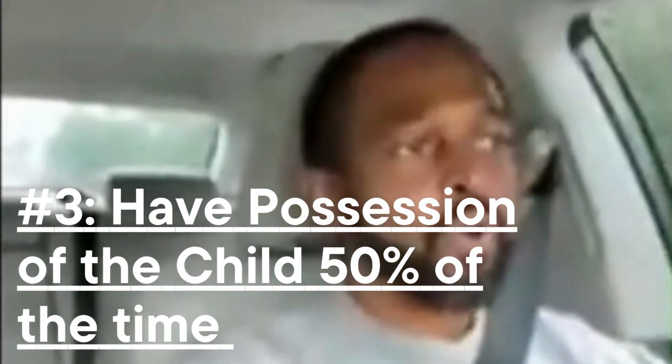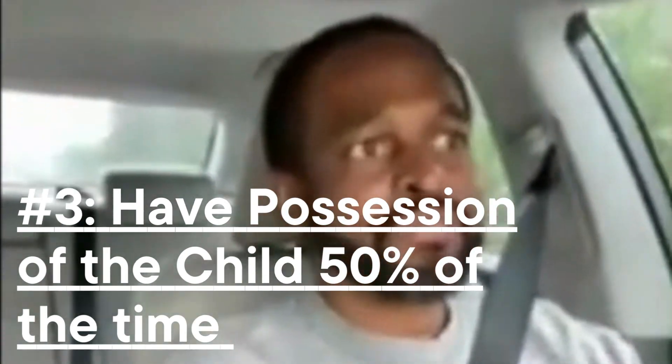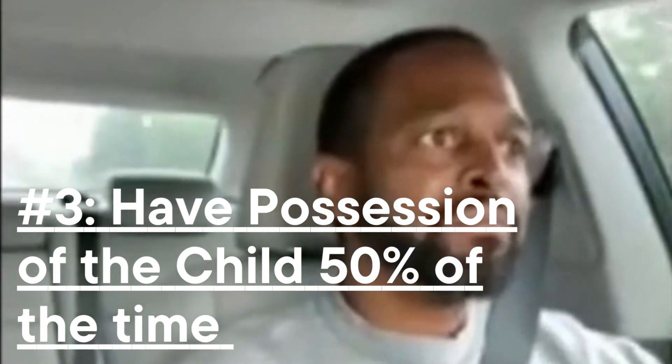A third way to get your child support lowered is to have possession of the child 50% of the time. In most states, the child support guidelines are based on the expectation that you're going to have possession of the child a certain amount of time. So when you have possession for longer than what was contemplated when creating the standard possession schedule, it puts you in a position to argue that your child support obligation should be lowered.